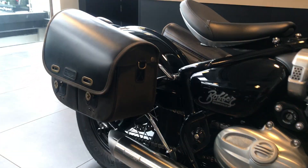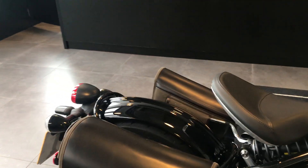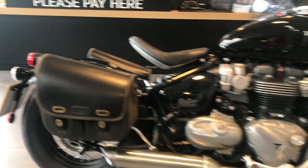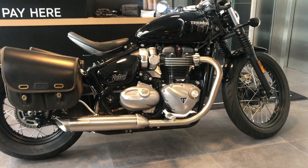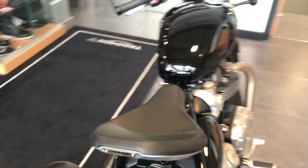It also comes with the soft Triumph leather panniers on both sides. This bike has only had one owner and has only completed 2,522 miles.